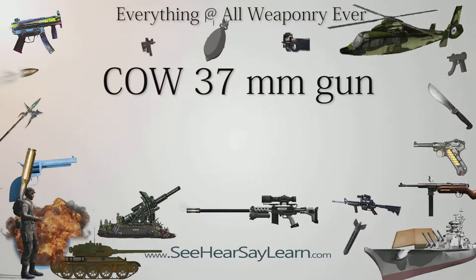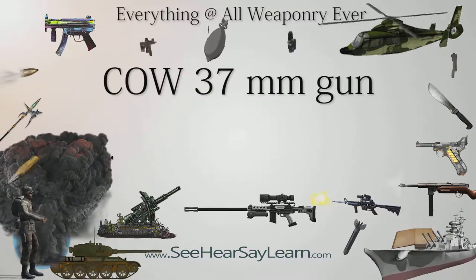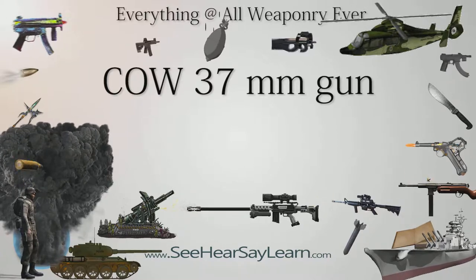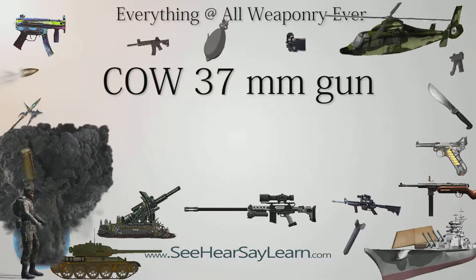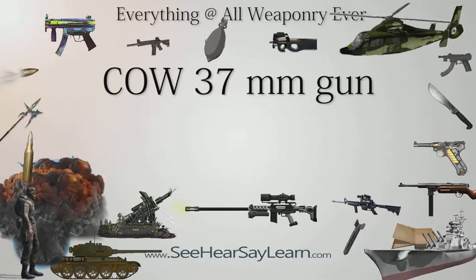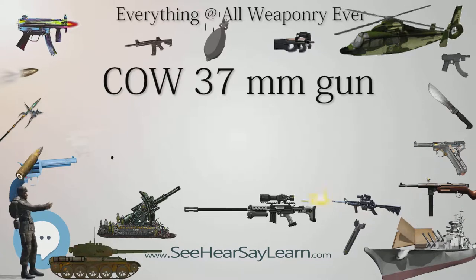The COW 37mm gun was a British automatic cannon developed as a heavy-caliber aircraft weapon. It was trialled in several installations and specified for the Westland COW gunfighter for attacking bombers. However, trials did not yield results and the weapon did not enter general service except on a few flying boats.